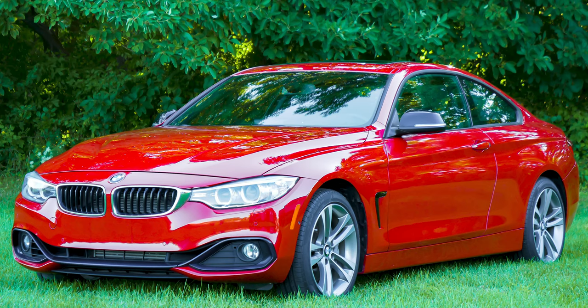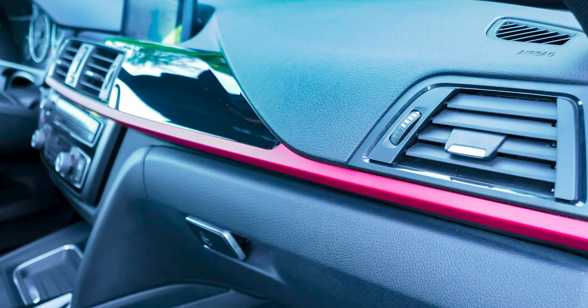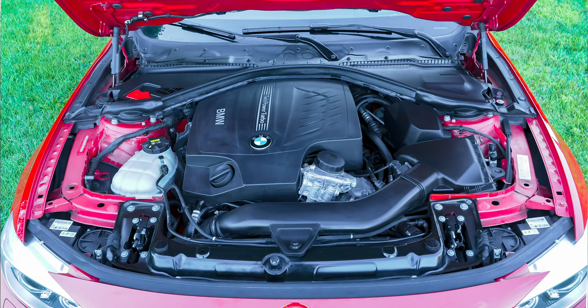Now, on to what you came here for — we've got a new car to add to the channel. My wife has a 2014 BMW 435xi all-wheel drive turbo coupe. She bought it new and we custom ordered it with a red stripe along the interior doors and dash. That car is now six years old, out of warranty, and recently needed some repairs.